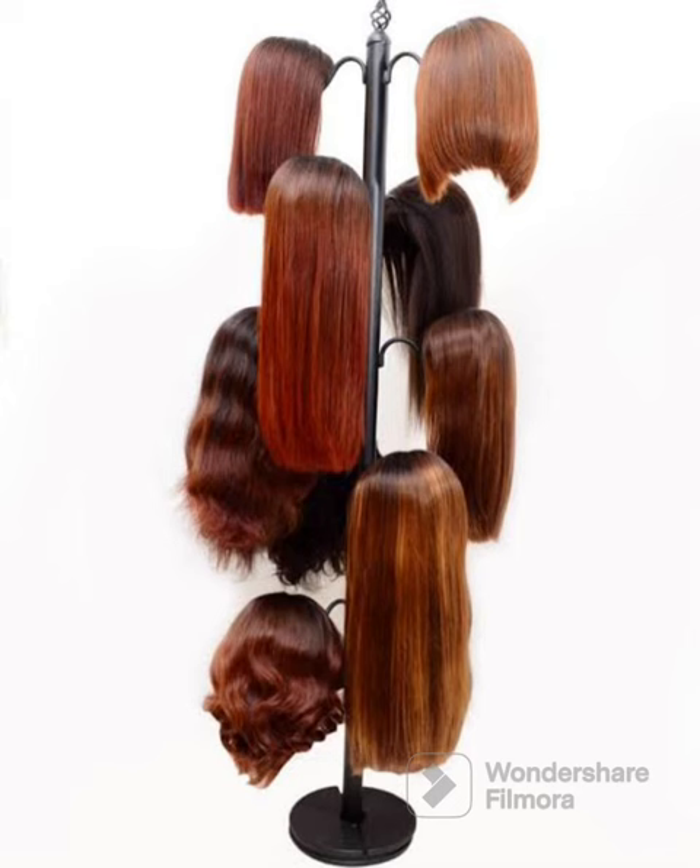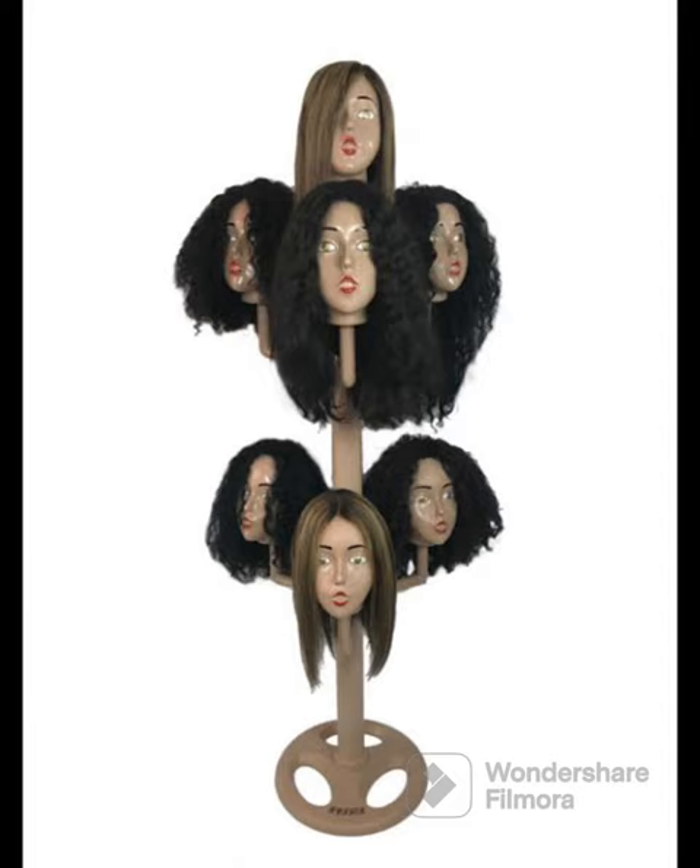The first type of wig storage we have is the standing hanger. I posted this on my community tab and I was shocked that a lot of people really liked this type of wig stand. It also comes in different types — you can get it in plastic or wooden, but in Nigeria the wooden one is more popular. One of the first advantages of this wig stand is that you can store as many wigs as possible, and you can store any type and any size of wig.